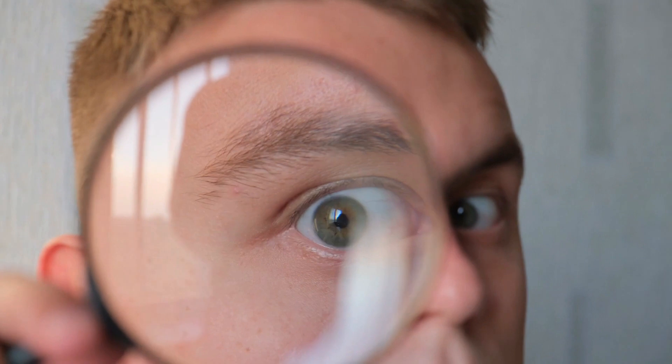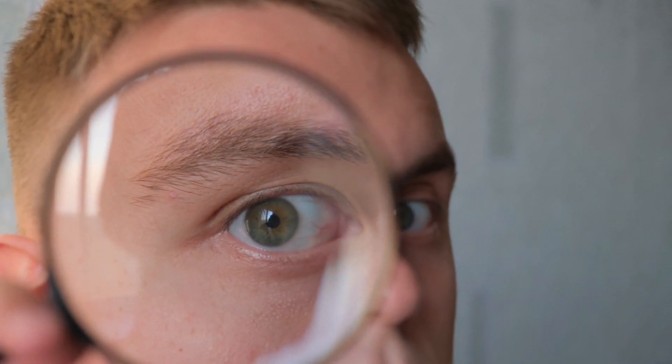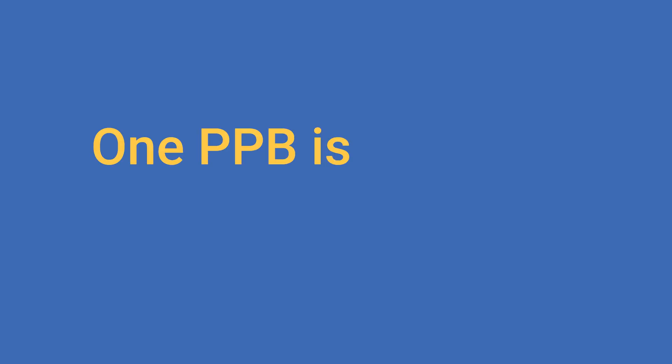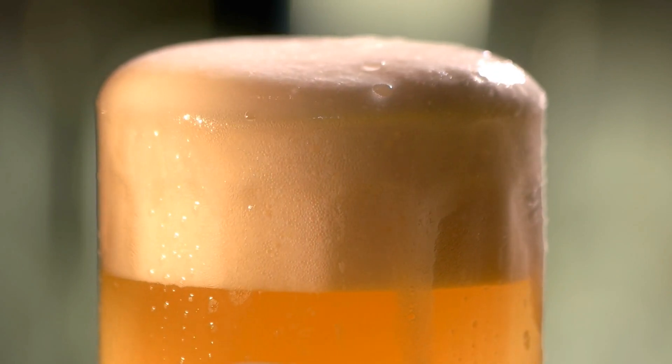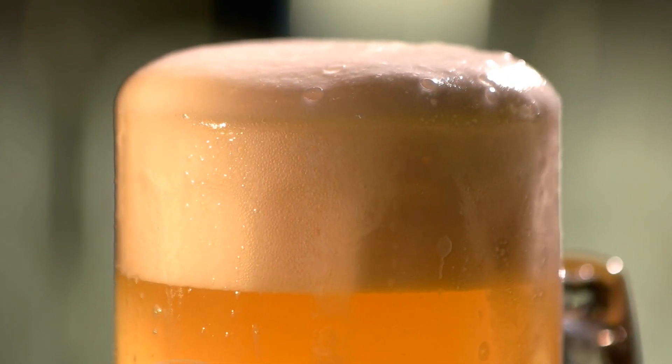The next thing to know is that measuring dissolved oxygen is very, very challenging. It doesn't take much DO to damage beer — in the brewery we measure it in parts per billion. One part per billion is one one-thousandth of a part per million — tiny amounts that can damage your beer. Typically, 100 parts per billion is an acceptable level of dissolved oxygen in beer.